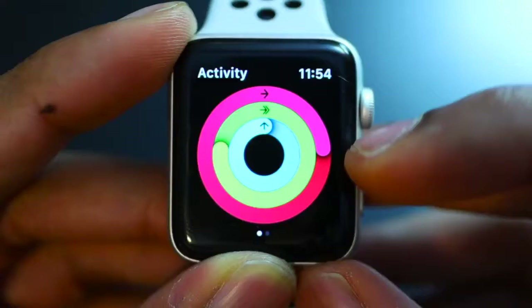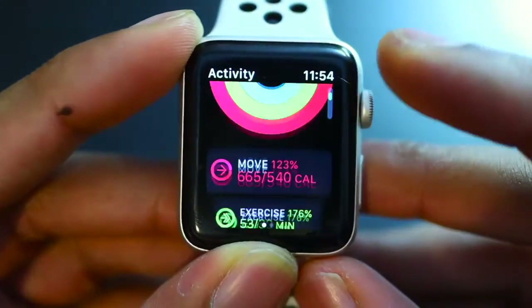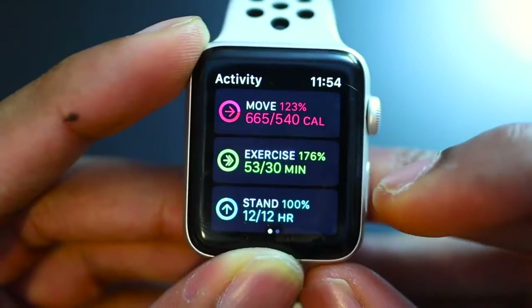The first ring is the Move ring — that's the red ring. It calculates the amount of calories burned. You can set the amount of calories you want to burn per day, and it will also automatically see how much you burn and adjust from there. That's a pretty cool feature.